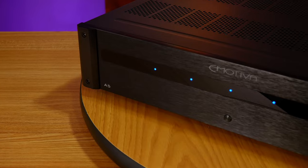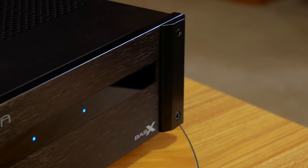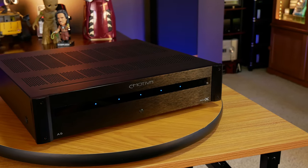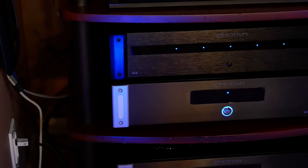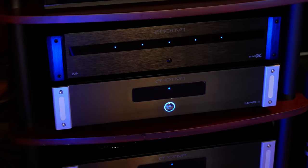Looking at the front of the amp, the first thing you'll notice is this really nice brushed aluminum faceplate, which looks to be about a quarter of an inch thick. Emotiva has kept the layout very simple — you get a power button and a 5 LED display showing that each channel is active. But if you'd rather not have these LEDs on while you're watching a movie, all you have to do is flip a switch on the back to turn them off, which is a pretty nice feature. I really like the simple modern aesthetic, and I think it goes great with everything else in my equipment rack, like the UPA1 monoblocks. I've been using those monoblocks for the last 10 years in my home theater and I've been extremely happy with them, so I can attest to Emotiva's sound quality and longevity.